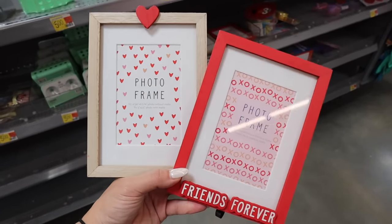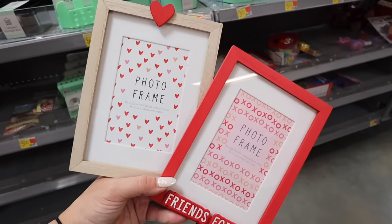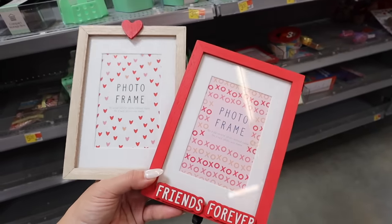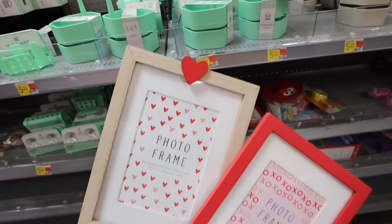Over in the Walmart dollar shop, we're looking at the entire Valentine's Day decor collection. How adorable are these photo frames? There's a red one that says 'Friends Forever' and then a neutral colored one with a heart. They have a wooden frame with glass and matting, which is super nice for only three dollars a piece.